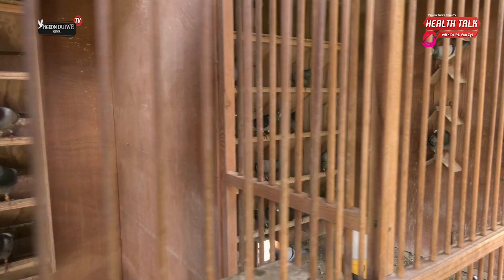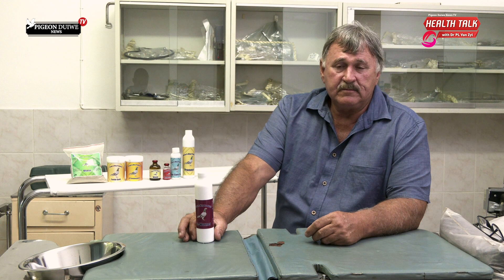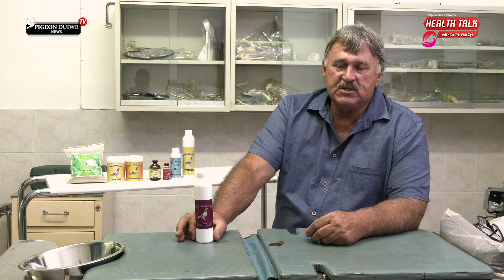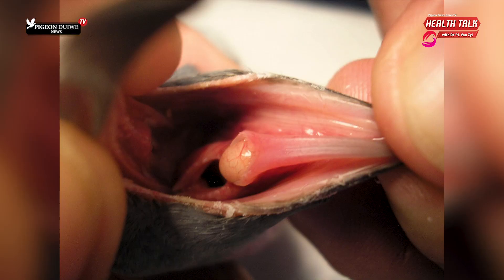All pigeon lofts will be infected by worms at one stage or another. If you've got a hundred birds, a few of them will be clean, a few will be infected, and the rest will be somewhere in the middle. I've changed my idea on coping with worms from testing, because usually we test four birds out of a hundred and say there's no worms here — but of course we miss a lot of the infected birds if you don't test all the birds.